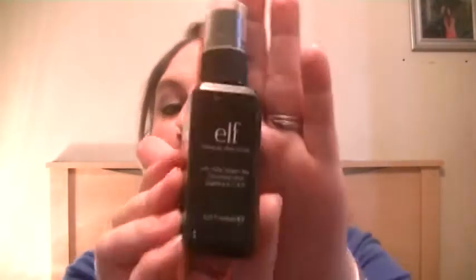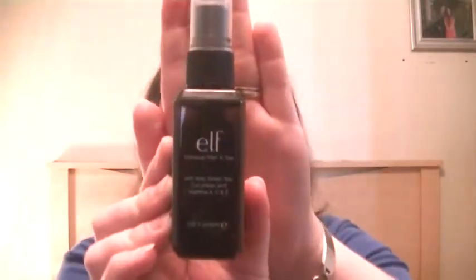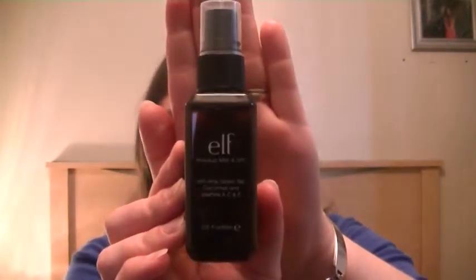The other thing I've been using a lot when I put my makeup on is the e.l.f. Makeup Mist and Set with aloe green tea, cucumber, and vitamins A, C, and E. I really like this — it keeps my makeup staying a lot longer and I don't find that it runs or smudges. I don't like spraying it right after foundation though because it makes my foundation a little cakey.